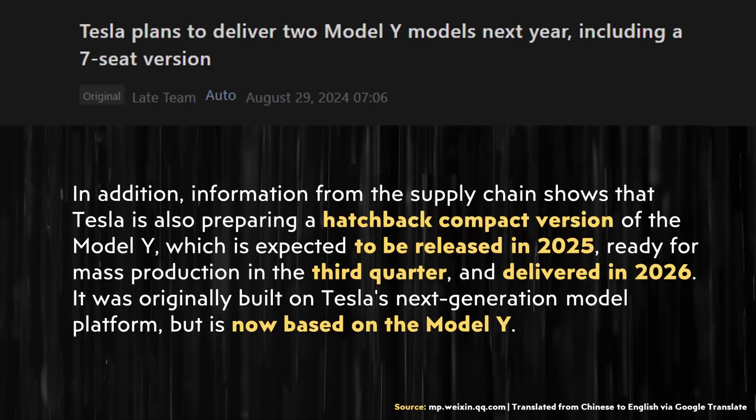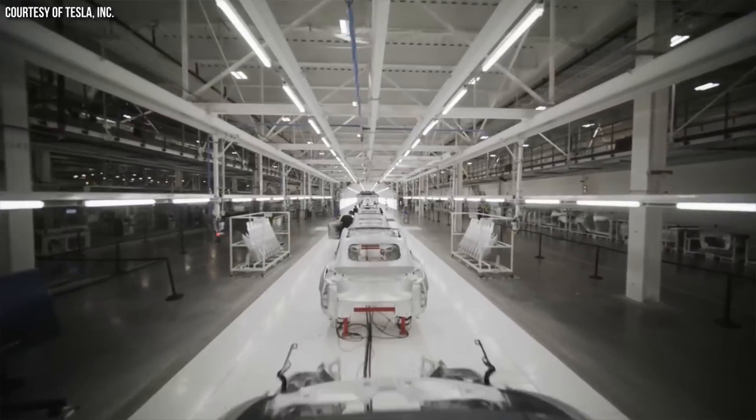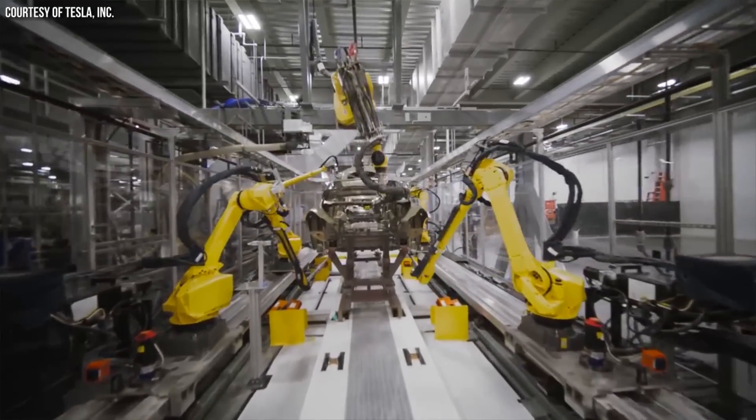Now, interestingly, it looks like the new RoboTaxi — Tesla's new compact RoboTaxi, the compact vehicle we've heard so much about — it looks like it's going to be built off a version of the Model Y platform. In this article, it was written, quote: 'Information from the supply chain shows that Tesla is also preparing a hatchback compact version of the Model Y, which is expected to be released in 2025, ready for mass production in the third quarter and delivered in 2026. It was originally built on Tesla's next generation model platform, but is now based on the Model Y.' This also makes a lot of sense since Tesla is not building out Gigafactory Mexico right away — they've delayed that — and they're going to be building this new compact vehicle at Gigafactory Texas. Since Tesla has really figured out how to mass produce the Model Y, it does make a lot of sense to build it off a Model Y version platform.